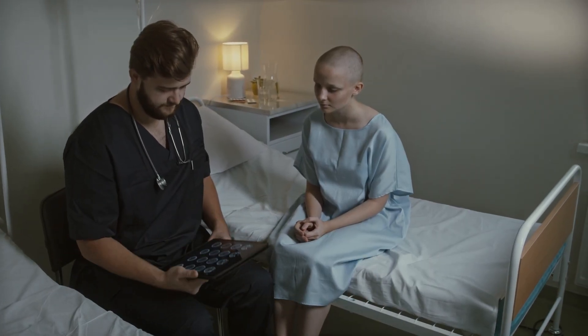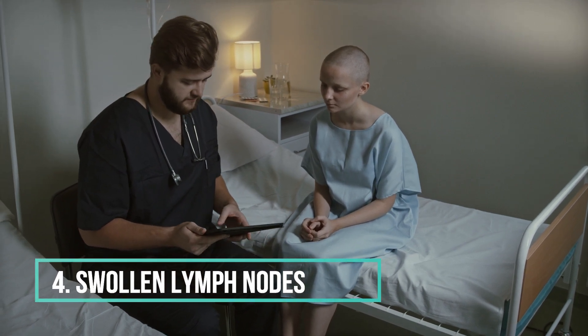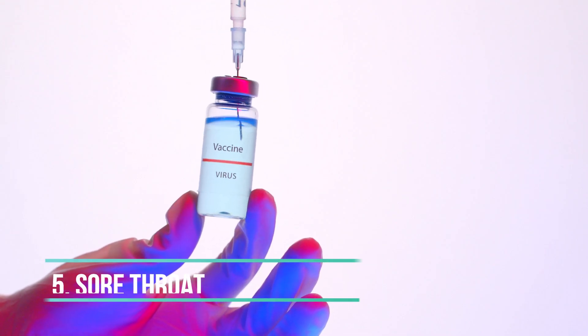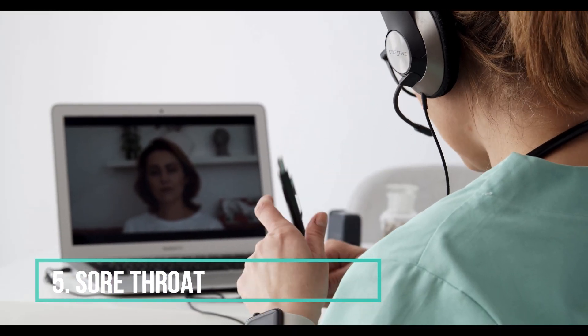4. Swollen lymph nodes. Enlarged lymph nodes, especially in the neck, armpit, or groin, can be a symptom of HIV. 5. Sore throat. A persistent or recurring sore throat may be an early symptom.